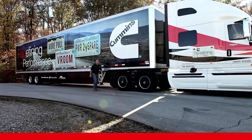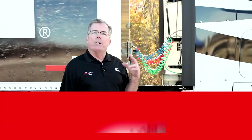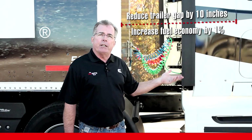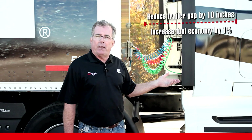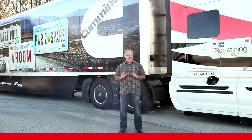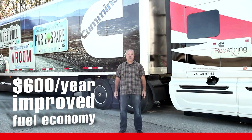Jason knows that one way to increase fuel economy involves the trailer gap. When you minimize the trailer gap, you reduce drag from crosswinds and turbulent air. A good rule of thumb is that by reducing your trailer gap 10 inches, you can increase your fuel economy by 1%. Minimize the trailer gap and save a percentage point on fuel economy. That single percentage point can mean $600 a year in fuel.